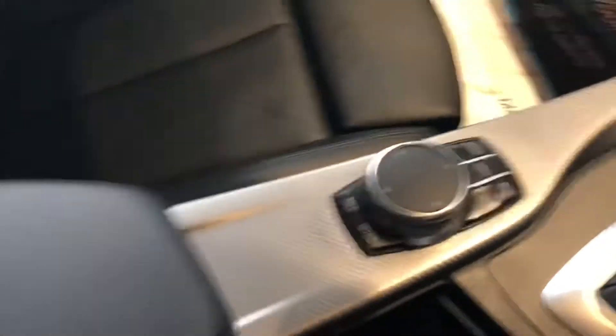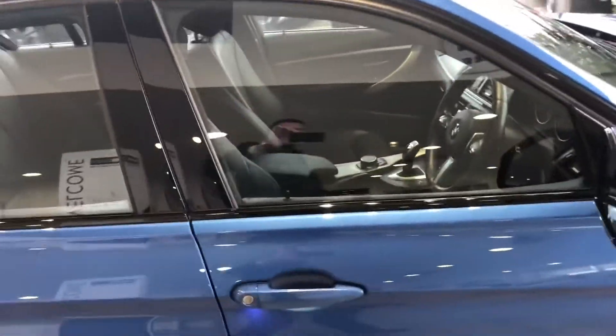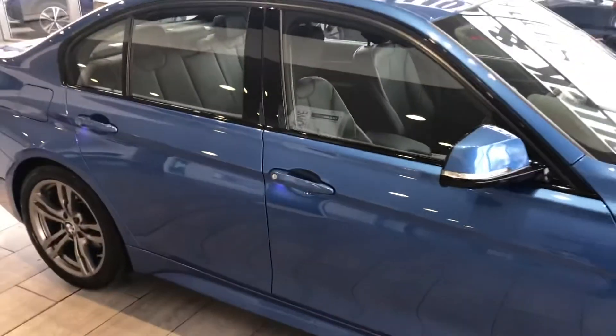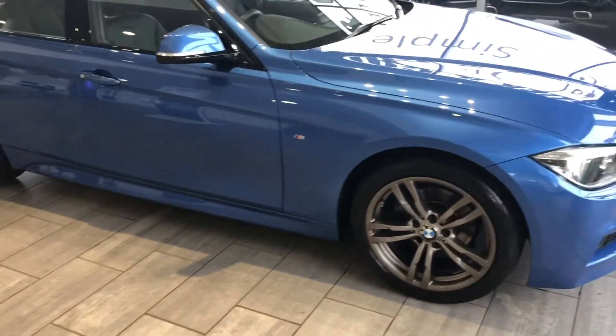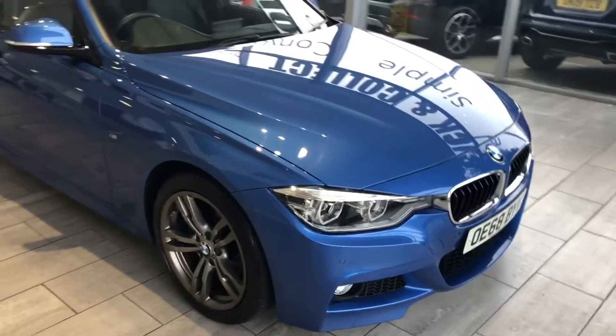Really lovely spec car. Fully serviced and ready to drive away the very same day. Your part exchange is welcome, so do contact us for a valuation.